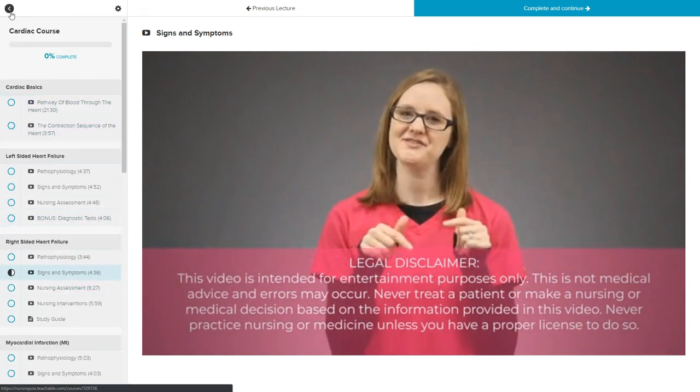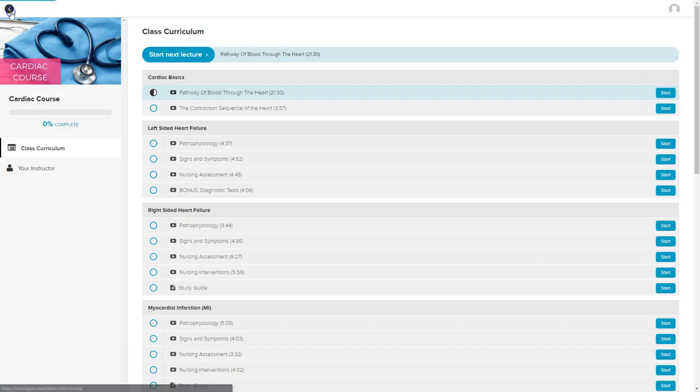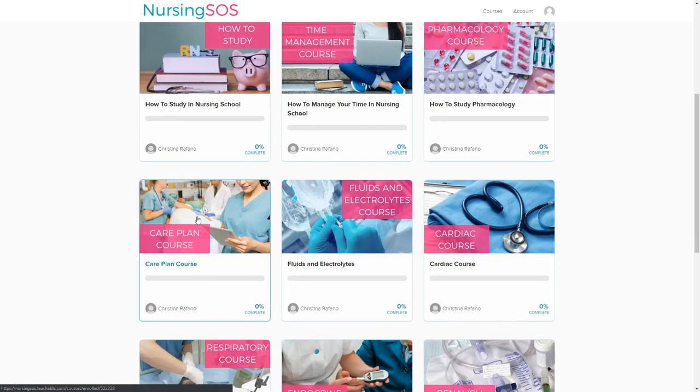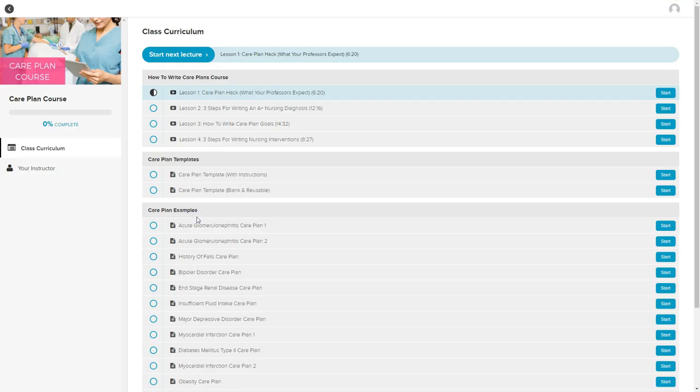It's really easy to navigate — really easy to find exactly what you need when you need it. The last thing I want to show you is our care plan course. Students absolutely love this because we have so many care plan examples for you to use as inspiration as you write your care plan. Not only do we have a step-by-step care plan course for you to check out, but we also have care plan templates and care plan examples. It is so valuable as you go through nursing school to have those as a reference and resource.